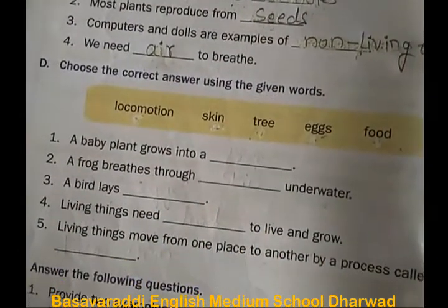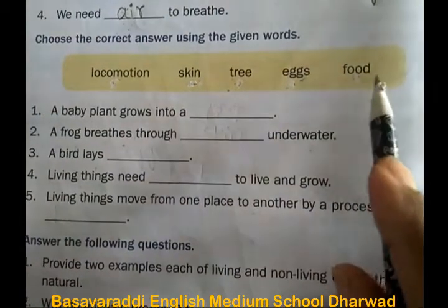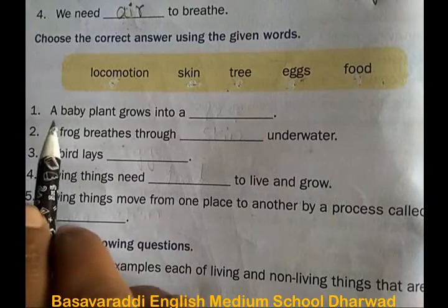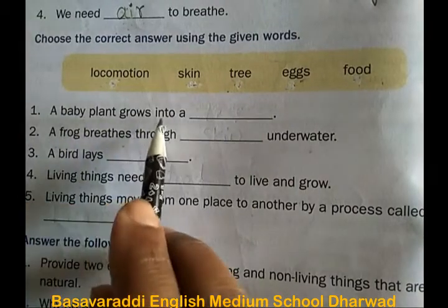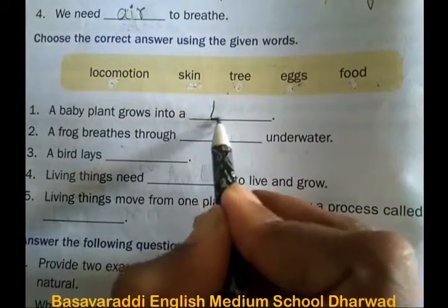Choose the correct answer using the given words. In the box there are five words to choose from. First one: a baby plant grows into a tree.